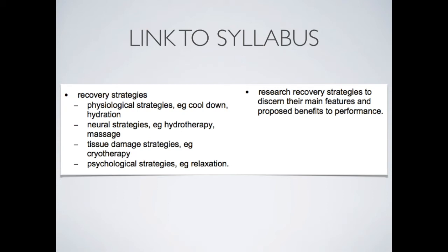Neural strategies, for example, hydrotherapy and massage. Tissue damage strategies, for example, cryotherapy.